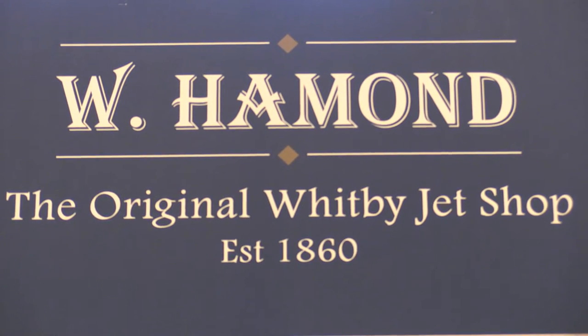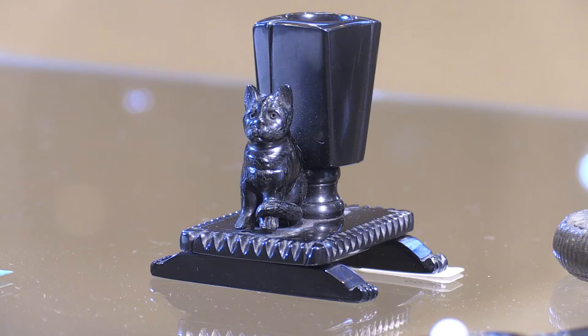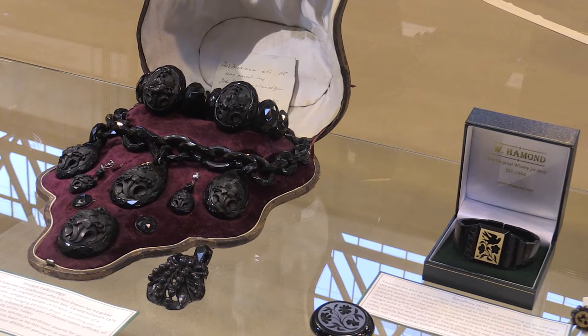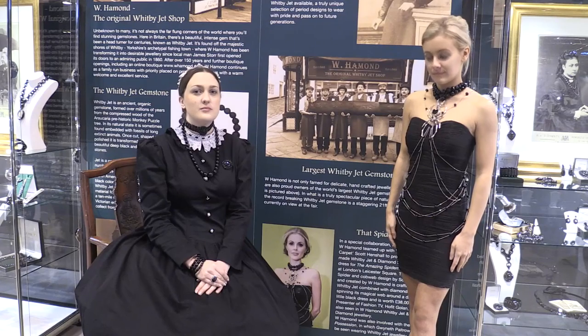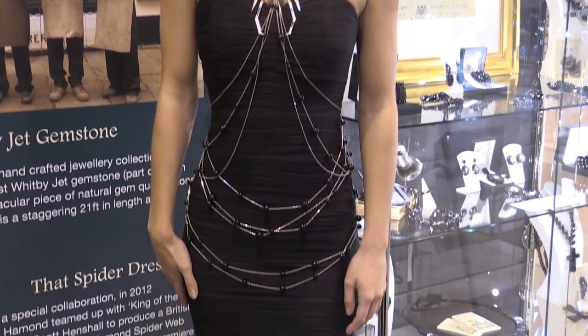W Hammond, a specialist in Whitby Jet, brought some of its historic items to the show. It's a fantastic British gemstone. Jet can be found all over the world, but the jet found in Whitby is the finest quality. If you look at some of the Victorian jets, the carving and the quality of the carving in the material — still, after 160, 170 years — it keeps its definition and its shine. Understanding really the British skill level that's there, the variation on the carvings and the types of work that can be done is so broad.